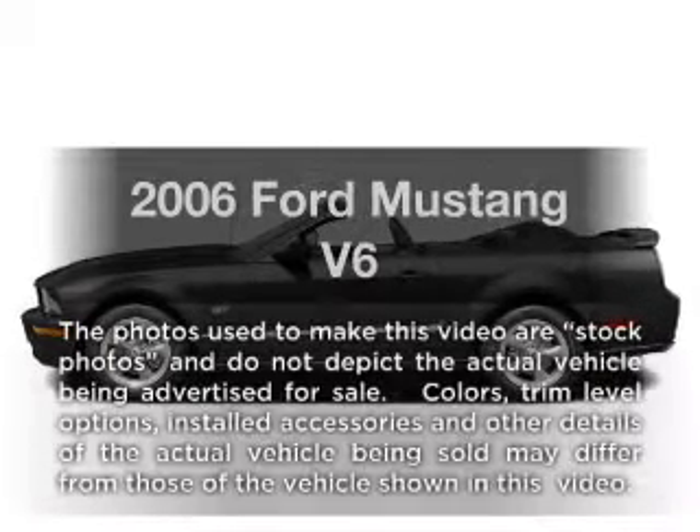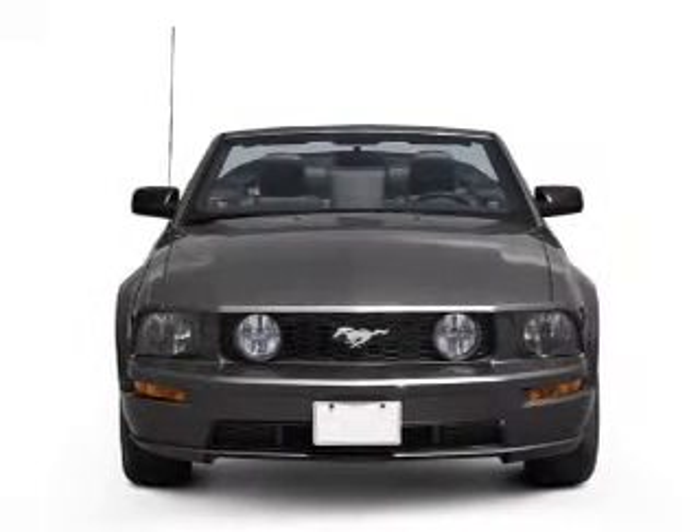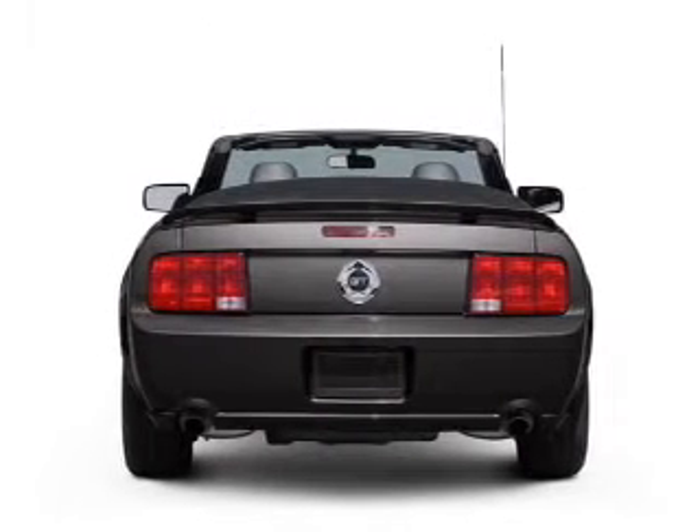Presenting the 2006 Ford Mustang. If you're looking for a first rate auto, this one could be yours today. With a solid six cylinder engine connected to a smooth shifting five speed automatic transmission.